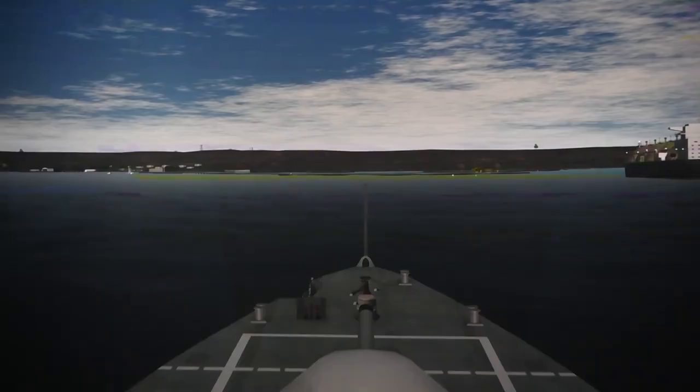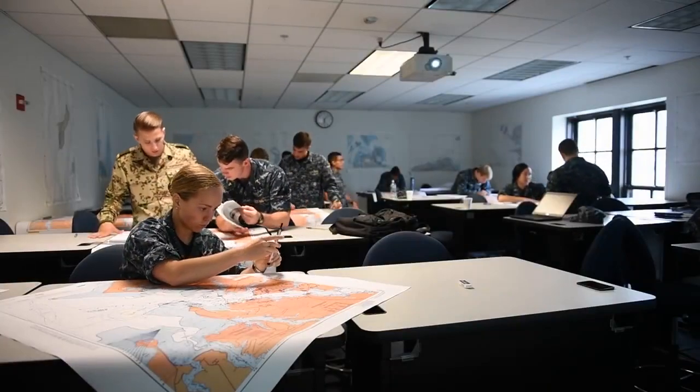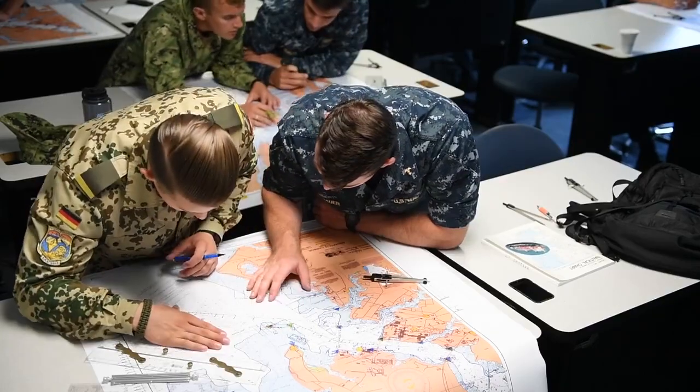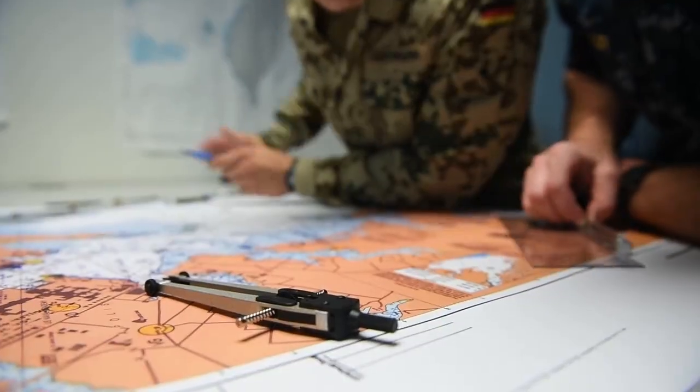Before moving to underway training, Phase 1 is primarily in either a classroom environment, in simulators, or aboard YPs as they are pier-side. Here, students learn their roles and responsibilities, navigation principles, standard commands, rules of the road, maritime penmanship, plotting, and more.